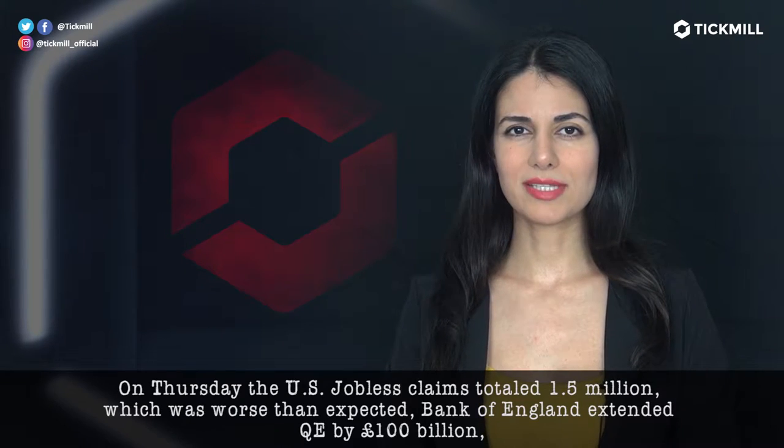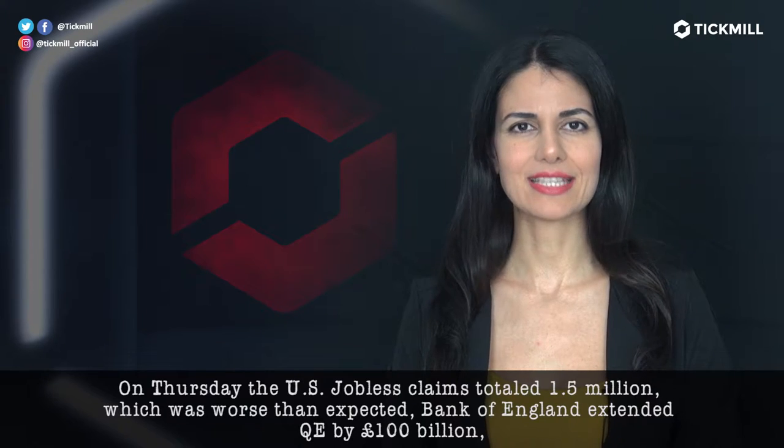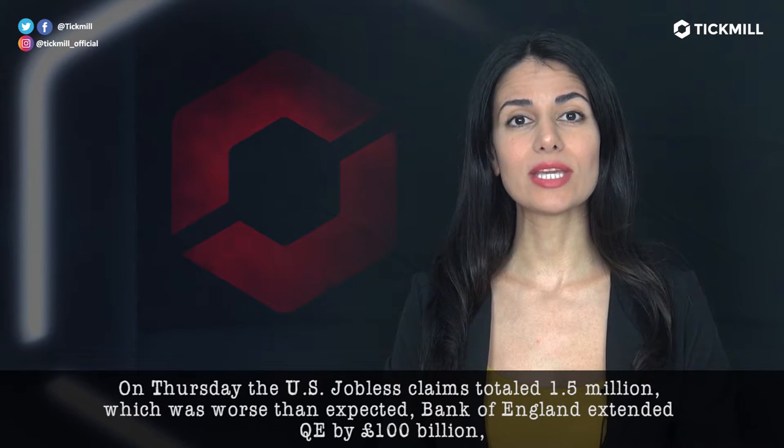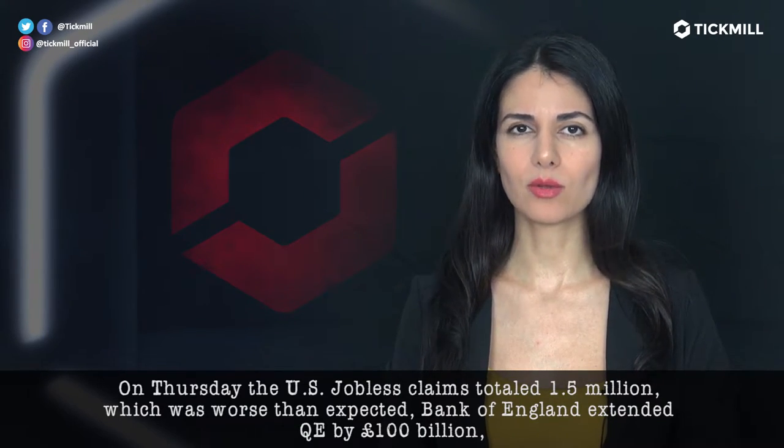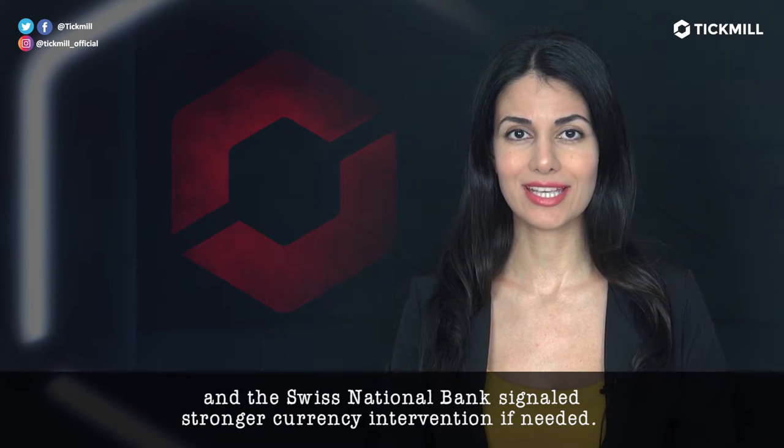On Thursday, the U.S. jobless claims totaled 1.5 million, which is worse than expected. The Bank of England extended QE by 100 billion pounds, and the Swiss National Bank signaled stronger currency intervention if needed.